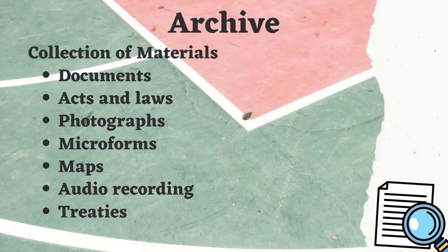An archive is a repository of records, which means to collect, organize, preserve, and provide access to non-current documents stored in a repository. The collection of materials in archives includes documents, acts and laws, photographs, microforms, maps, audio recordings, and treaties.